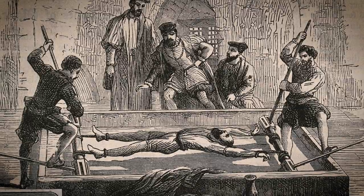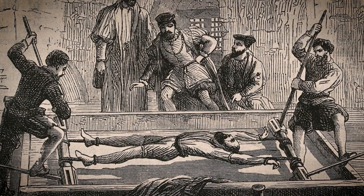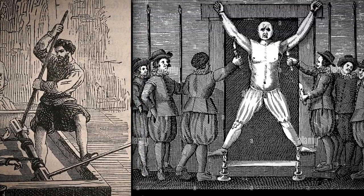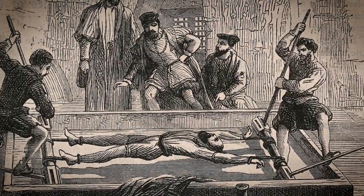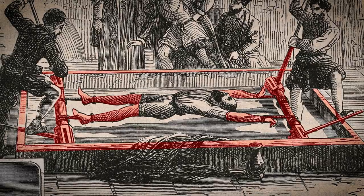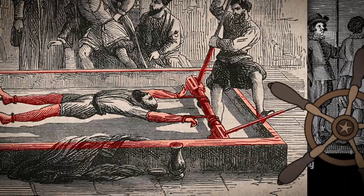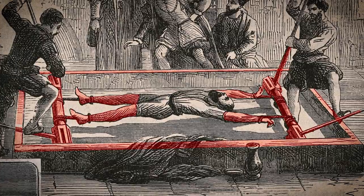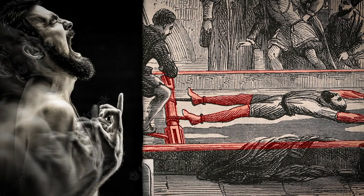The rack was a common medieval torture device used to extract confessions or information from prisoners. It was a simple but highly efficient tool for inflicting pain, widely used during the Middle Ages and the early modern period. The rack apparatus consisted of a rectangular frame with rollers at both ends. The prisoner's limbs were tied to the rollers, and then the rollers were turned by means of either a handle or a windlass. This caused the prisoner's joints to be stretched and pulled in opposite directions, causing intense pain and often dislocations or even fractures.